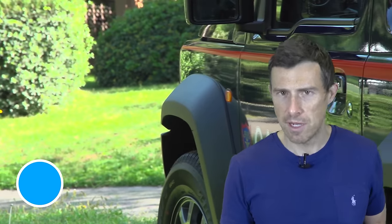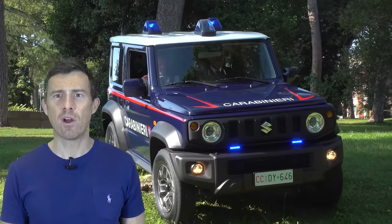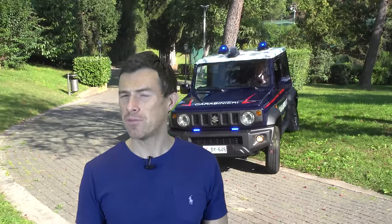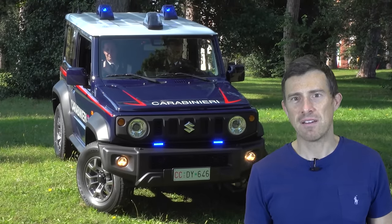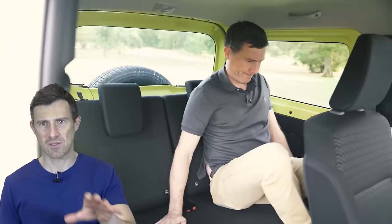All of the cop cars on my list so far have been really fast, but they'd all be useless if some bank robbers tried to escape by driving over a ploughed field. The Italian military police have the perfect car for the job — they run a fleet of Suzuki Jimnys. Look how cool they are. The police probably hope they never arrest any large criminals, because the Jimny's back seats are pretty cramped.